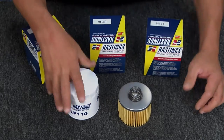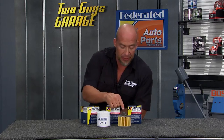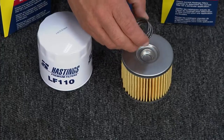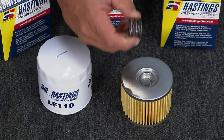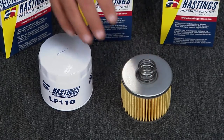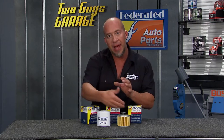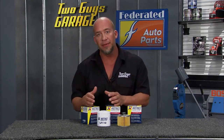Hastings oil filters hold 50% more capacity in oil than the OE stuff. Another thing to notice is this spring right here. A lot of guys will use a washer or a leaf spring mechanism, but Hastings uses an actual coil spring. This keeps constant pressure on the filter element so contaminants get picked up by the filter as opposed to going around it.